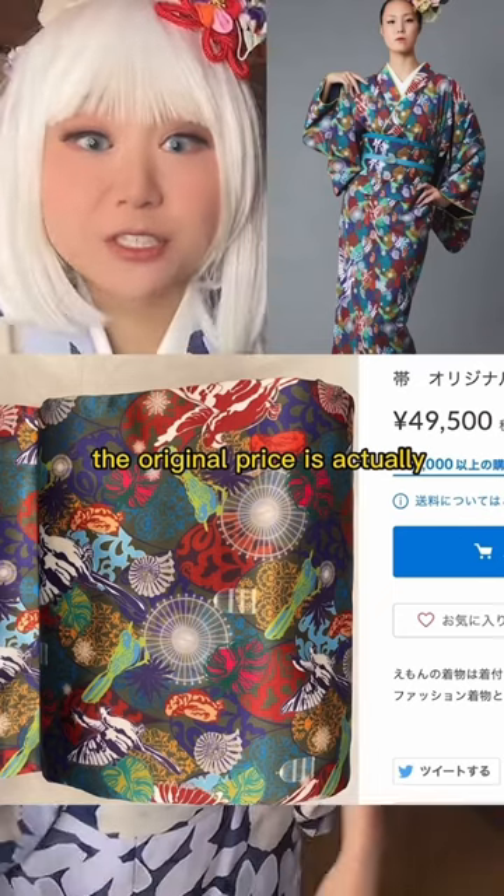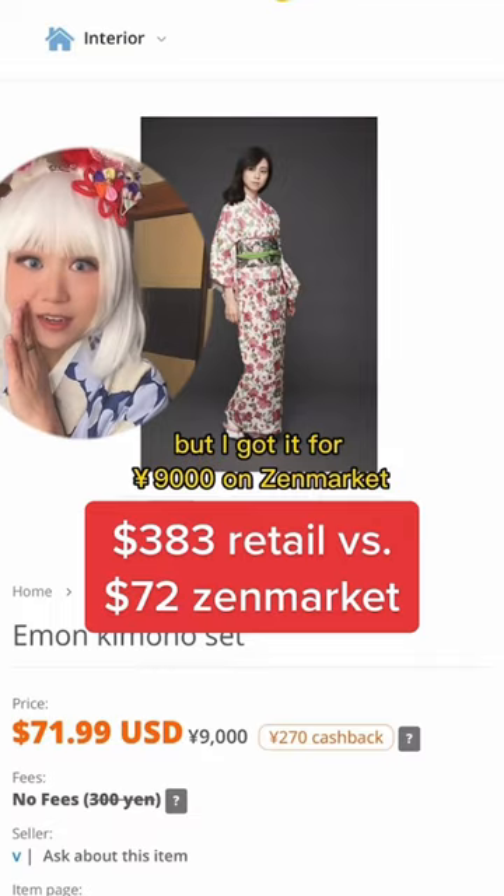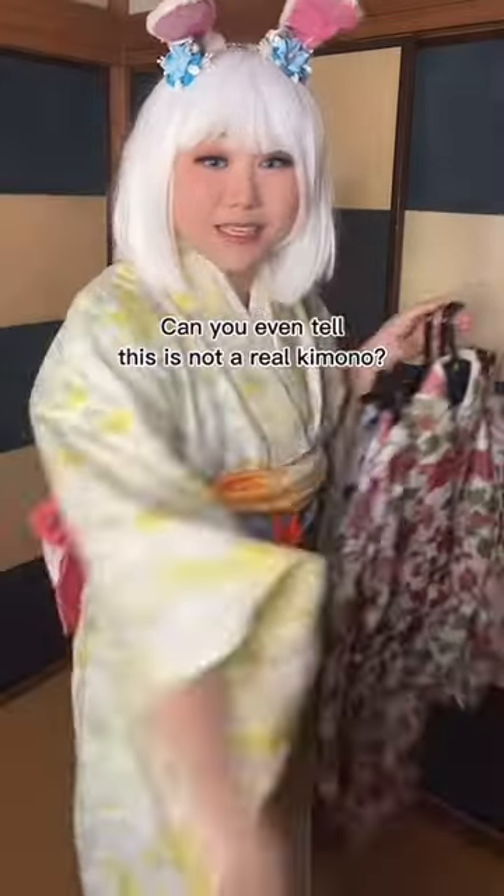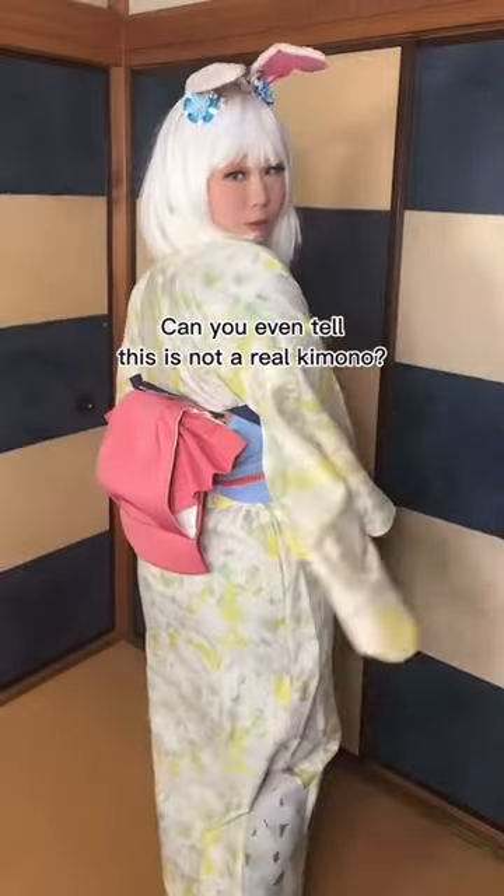The original price is actually 50,000 yen retail, but I got it for 9,000 yen on Denmarket. Oh my god, this saves me so much time. Can you even tell? This is not a real kimono.